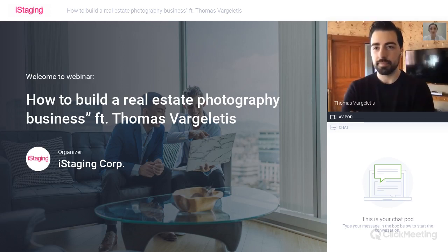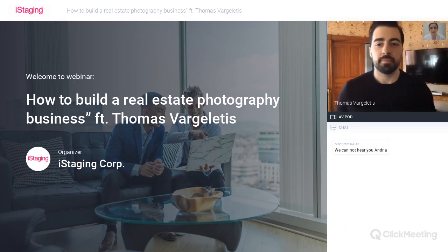Everybody is safe and home with their family. So let's start our webinar and bring some light to our day. Today we have Thomas and Wu discussing how to build a real estate photography business.